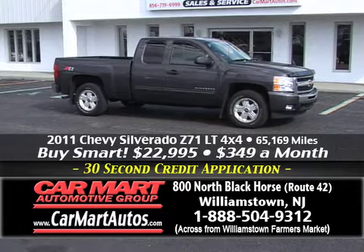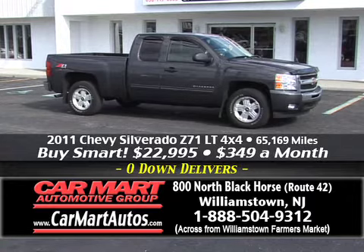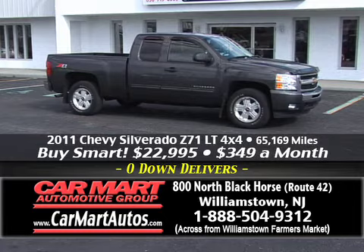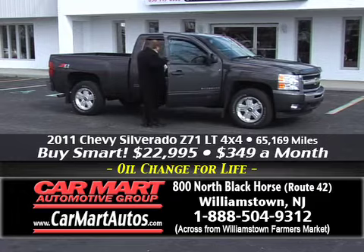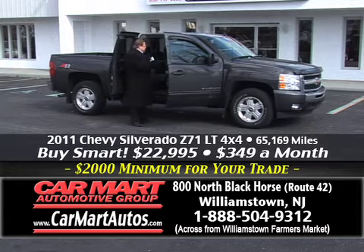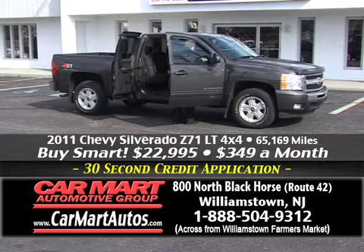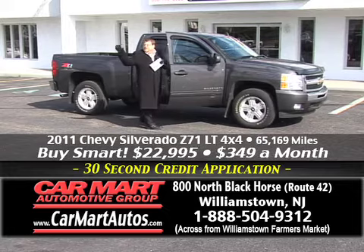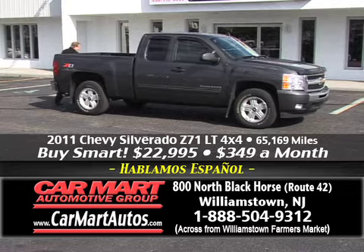What do we got here? A 2011 Chevy Silverado — just 65,000 miles, four-by-four, Z71 package, extended cab, all four doors open. It's the LT model with a custom spoiler on the front, alloy wheels, and the Z71 off-road package which means a heavier-duty suspension. You've got seating for six adults comfortably, cloth interior, CD player, steering wheel controls, and even pedal controls. Just $349 a month — that's it. For a 2011 Chevy pickup, four-wheel drive, Z71 package, with trailer package and rear bumper sensors, just $349 a month at Car Mart.